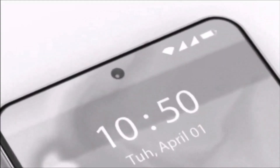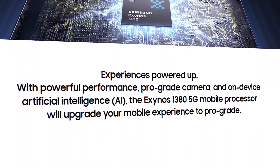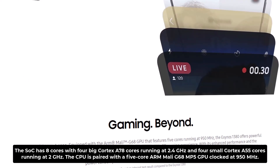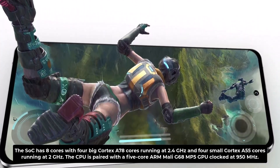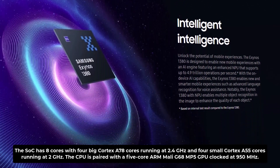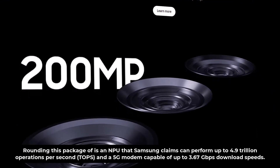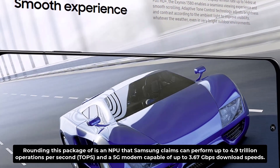Rumored to appear in the Galaxy F54 5G, the Exynos 1380 is the more powerful of the duo. The SoC has 8 cores — 4 big Cortex A-78 cores running at 2.4 GHz and 4 small Cortex A-55 cores running at 2 GHz. The CPU is paired with a 5-core Mali G68 GPU clocked at 950 MHz, an NPU capable of up to 4.9 trillion operations per second, and a 5G modem capable of up to 3.67 Gbps download speeds.